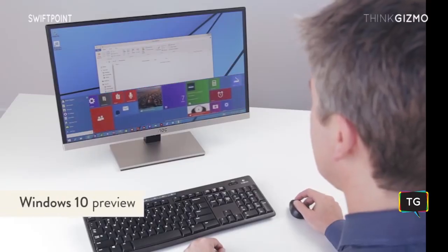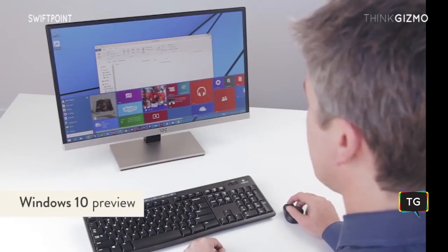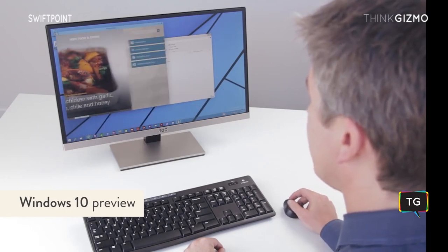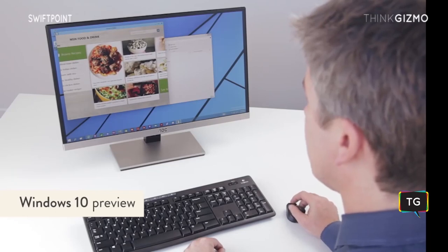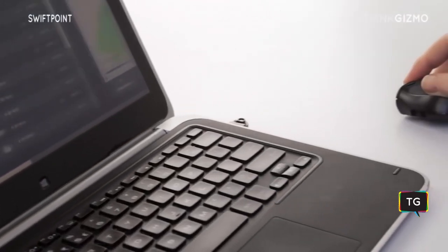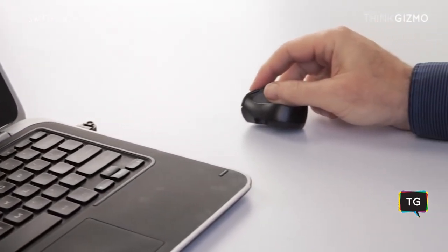With the new start screen in Windows 10 preview, you can use the power of a mouse and touch to easily open and switch between apps that now open in smaller windows. Windows 8 and 10 suddenly make sense, and actually become pretty awesome.